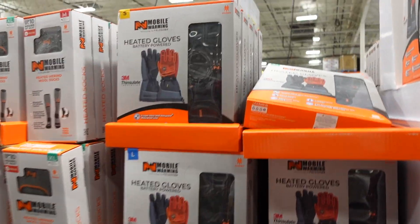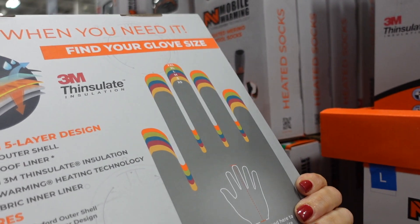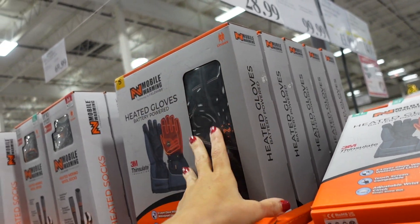Heated gloves from Mobile Warming — battery powered, made with Thinsulate. Available in different sizes. These are going to be $29.99.